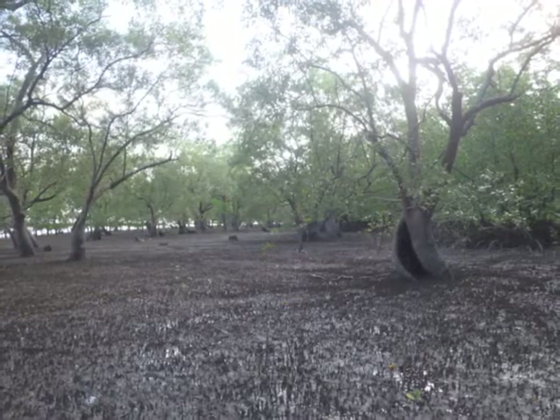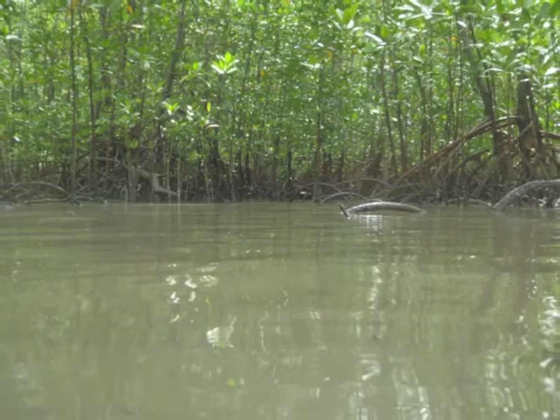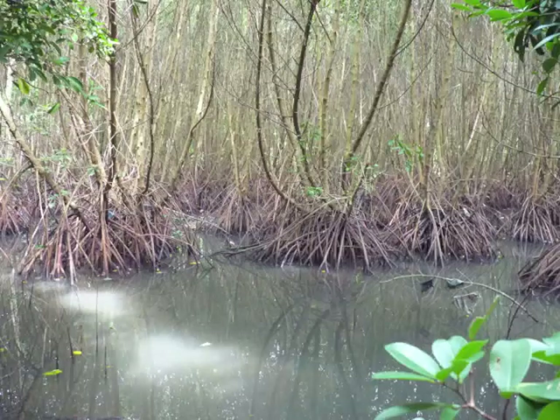Hey, welcome to the mangrove. It's a dynamic environment that starts off as land and in a few hours becomes a sea. But how do trees cope in such a dynamic environment?